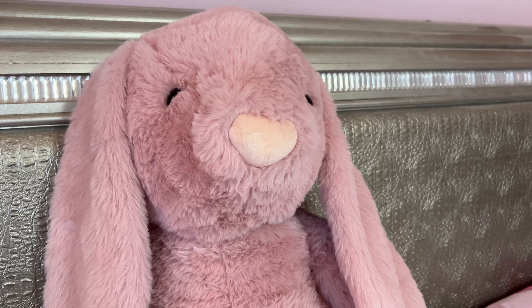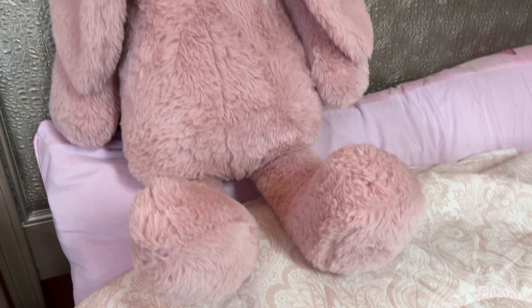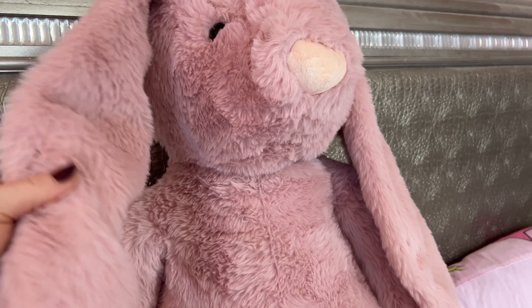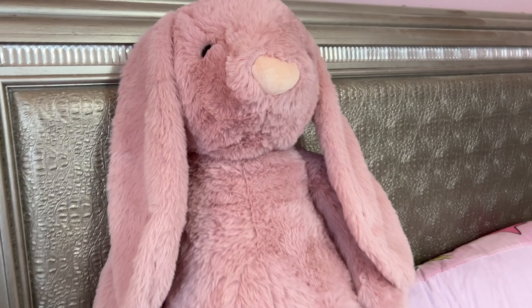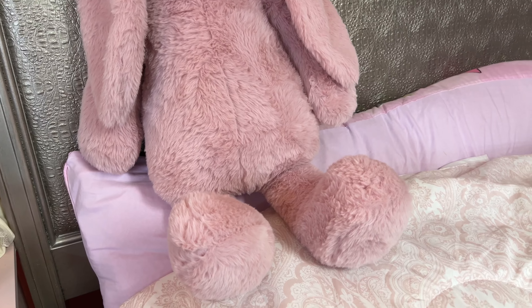First of all, this big big bunny — how pretty is she, oh my god. She looks like one of those vintage bunnies and she's like that vintage pink, she has the long ears. I named her Mallory — how cute! Anyway, got her, then all this, let's see.